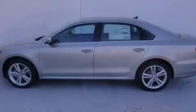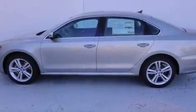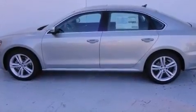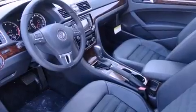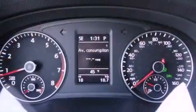All of the following features are included: a power moonroof, a navigation system, a rear-view camera, a CD player, leather seats, a passenger side vanity mirror, a security system, and traction control.